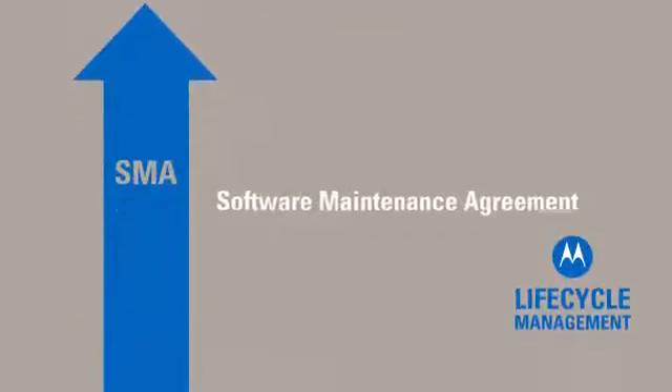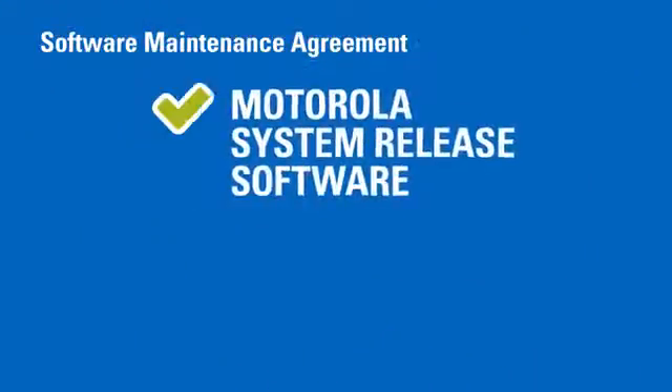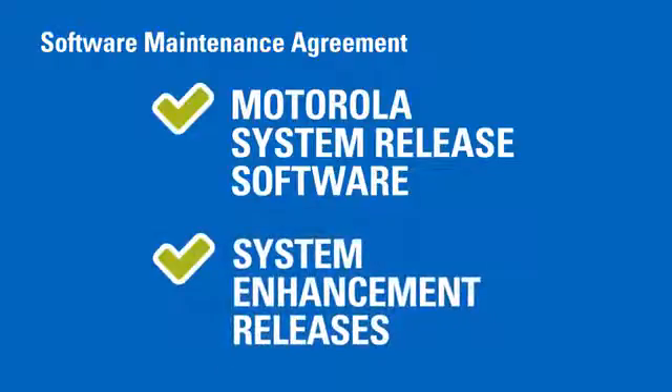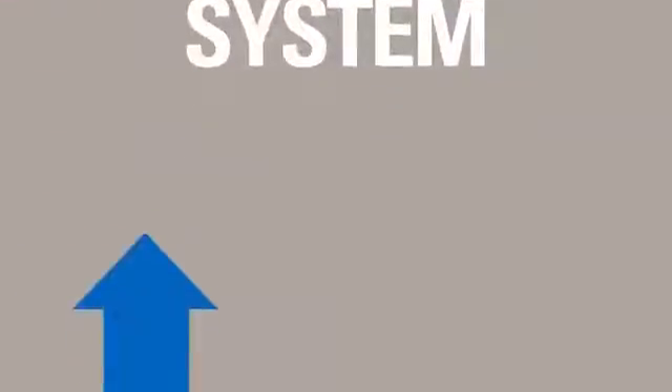Software Maintenance Agreement is a predictable and cost-effective way to keep your system's software up-to-date. It provides you with access to one Motorola system release software update each year, as well as regular system enhancement releases to ensure your software is current and to greatly extend the life of your system.